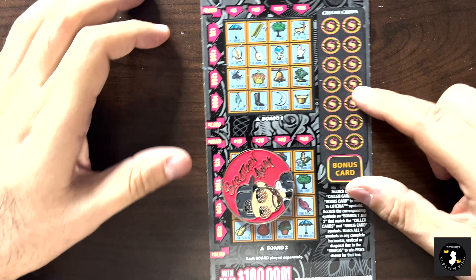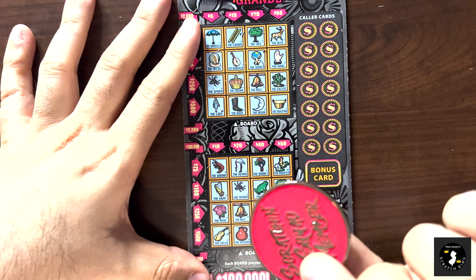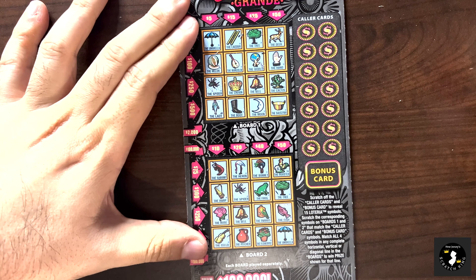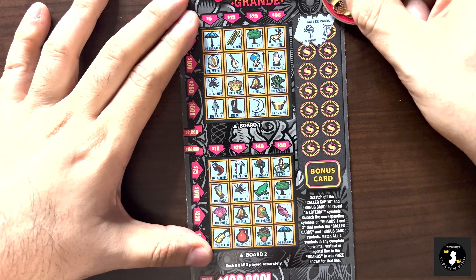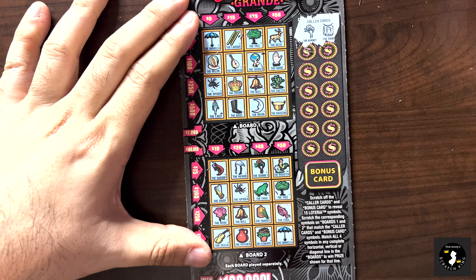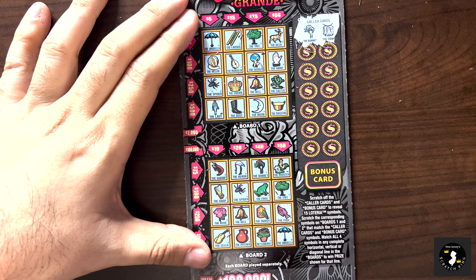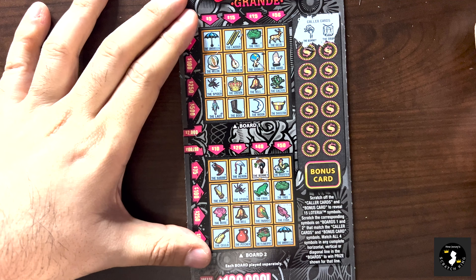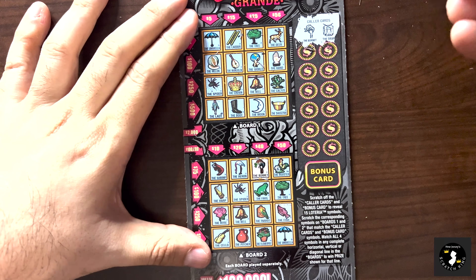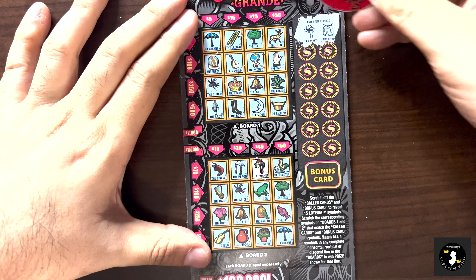Wow. That's okay, we got two more to go. Ticket 58 - using the Scratching Away coin here. We got a bonnet and a drum. We got a bonnet, bonnet, bonnet down here, but we don't have a drum at all. No. And no.